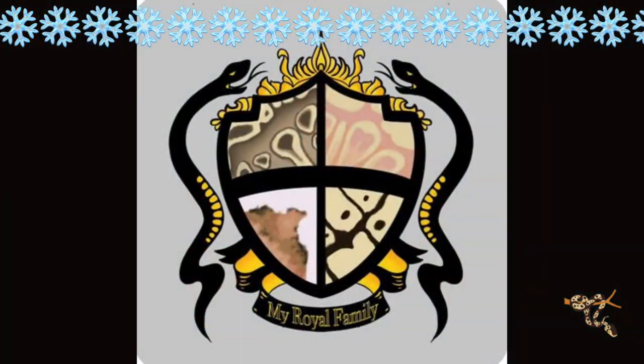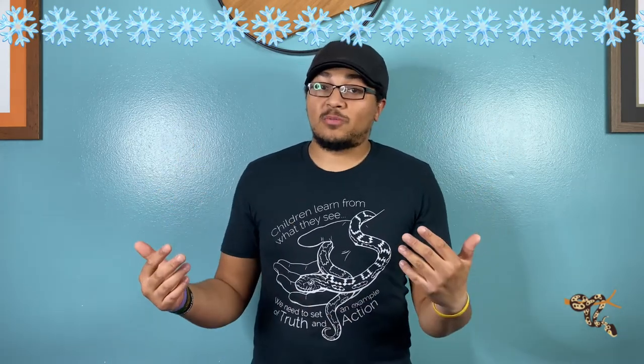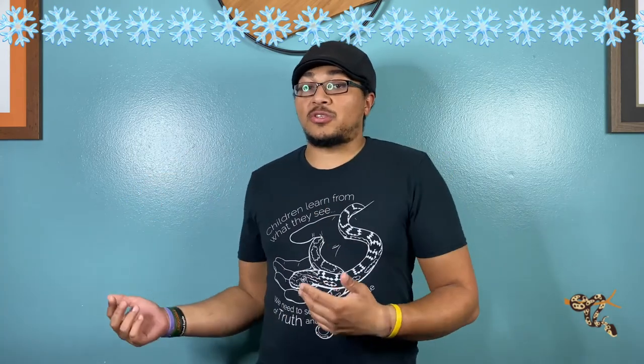We also have a brand new sticker design coming out. Every one of these designs has been designed by a local artist here in Denver, so it helps support local artists. The shirts are printed at a local print shop, which helps local business as well. Hopefully you're interested — hit me up at JZsReptiles@gmail.com. Catch you next time.